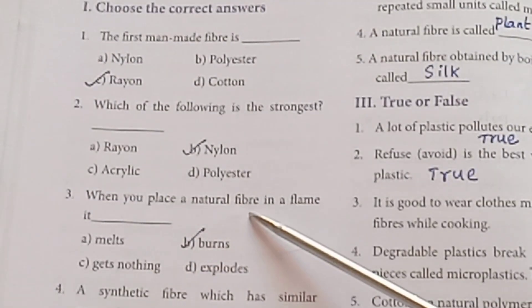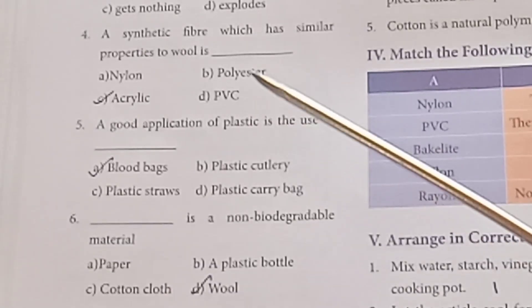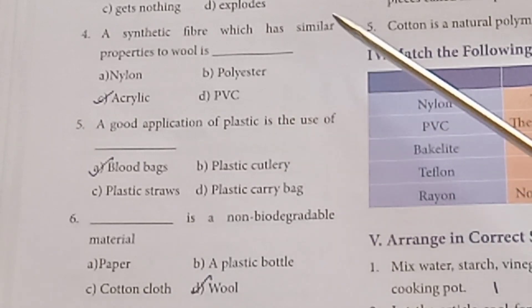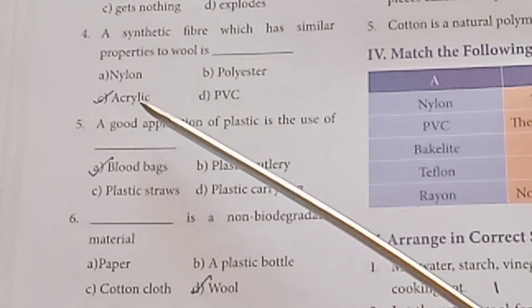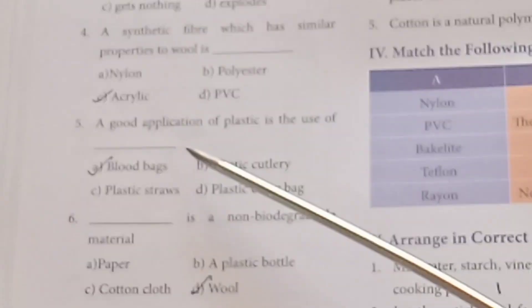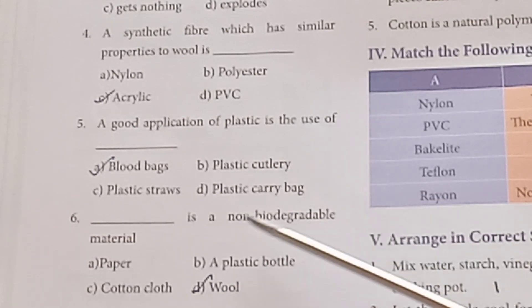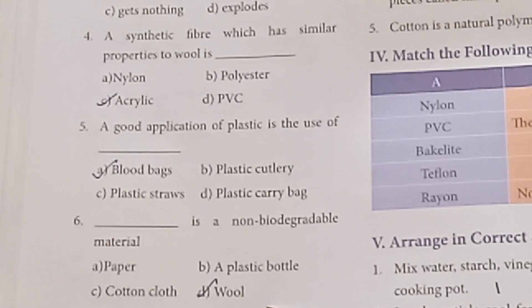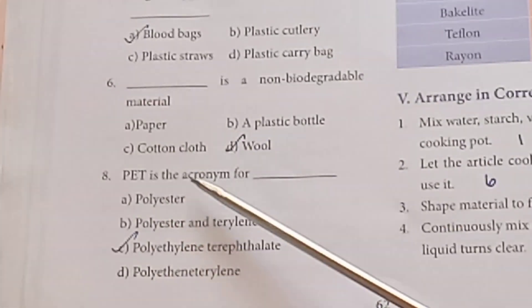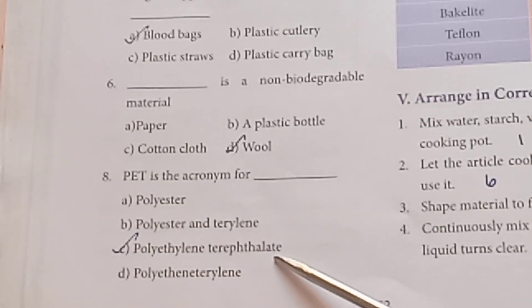When you place a natural fiber in a flame, it burns. A synthetic fiber which has similar properties to wool is Acrylic. A good application of plastic is the use of blood banks. A non-biodegradable material is Wool. PET is the acronym for Polyethylene Terephthalate.